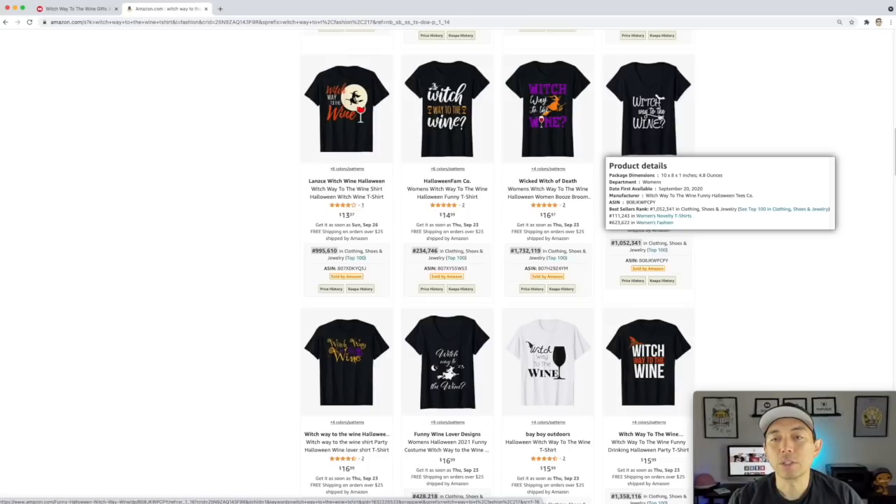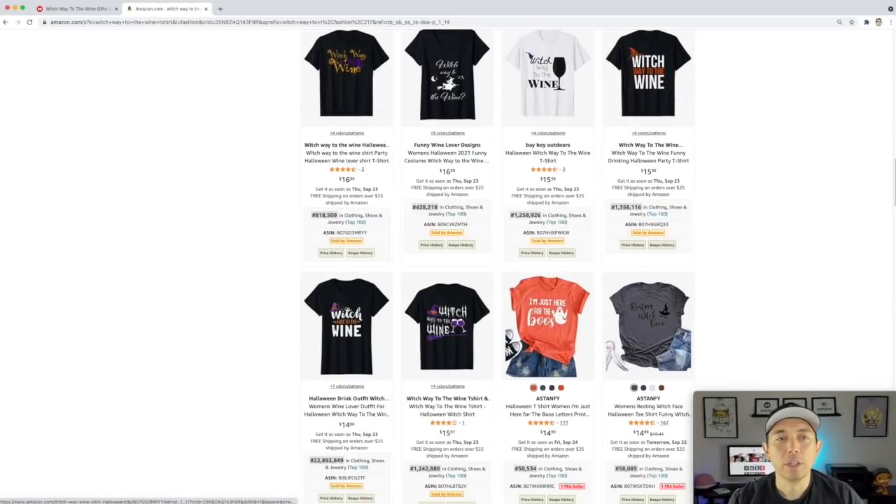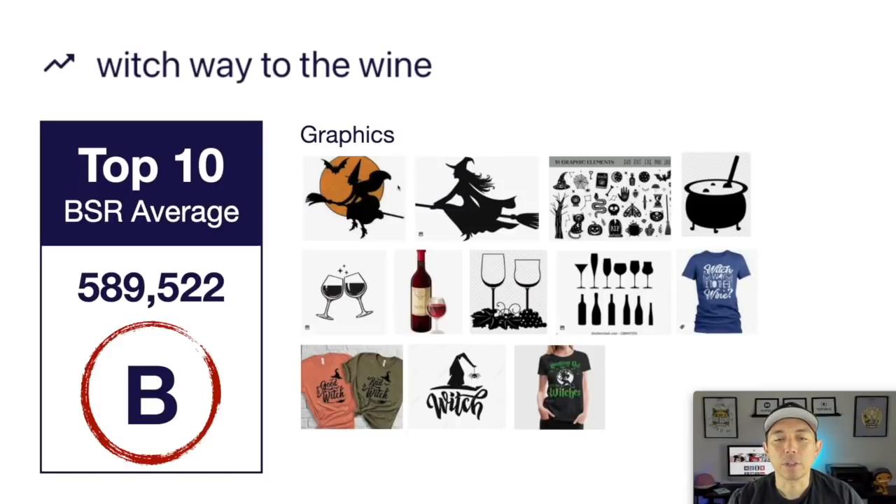Not necessarily witches — you can use witch brooms and other kinds of graphics too. Taking a look at the image board: witch on brooms, cauldrons, wines — put it together, there are lots of ways to do it. Handwritten fonts do really well for these kinds of things. Don't copy these of course, but use them as inspiration. This one is getting a B with a pretty low BSR average. This is your trend number one: Witch Way to the Wine.